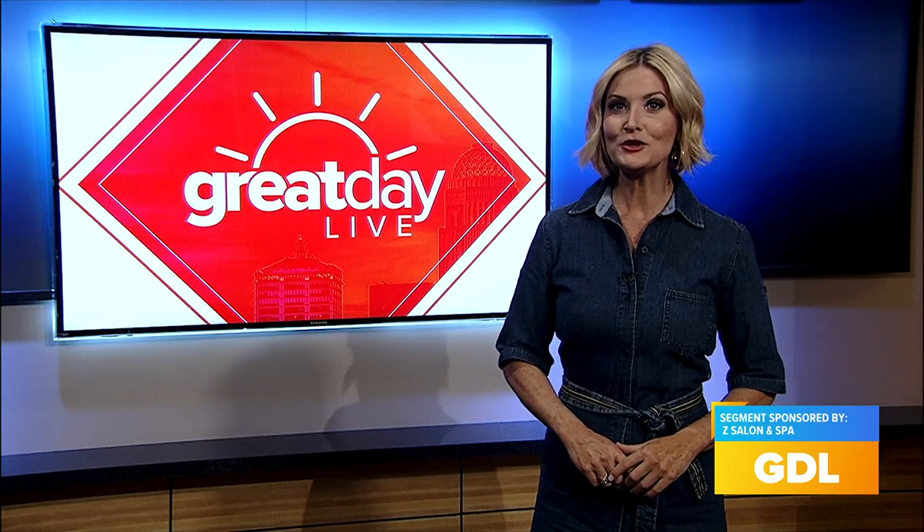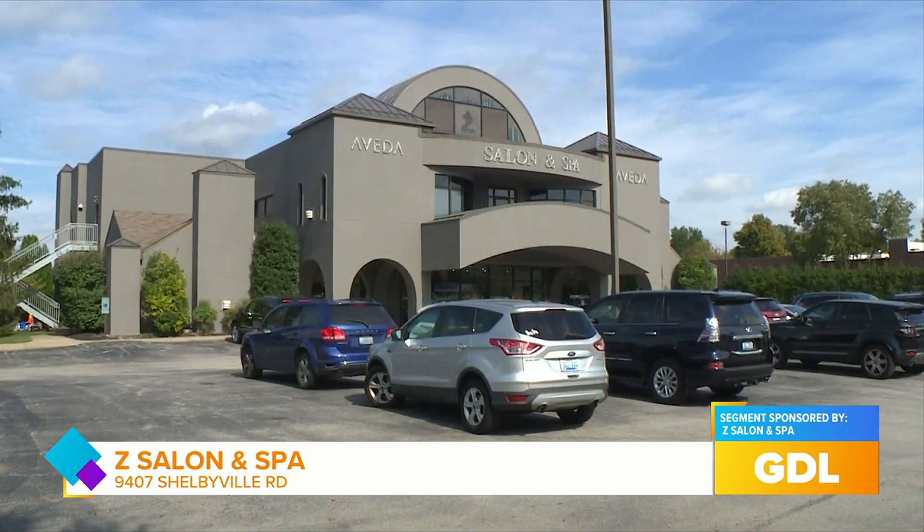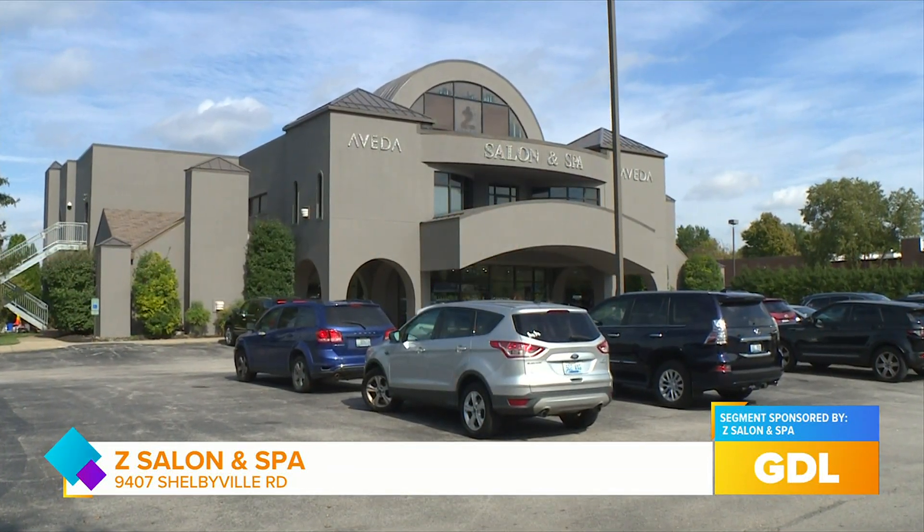Kentucky weather and specifically the humidity can do a number on your hair, and if you have curly hair that presents a whole new set of challenges. I stopped by Z Salon and Spa to get some styling and product tips. If you have curly hair and you live in the Ohio River Valley, here at Z Salon and Spa Anastasia is going to talk us through some ways to tame the curl and accentuate it — lean into it.